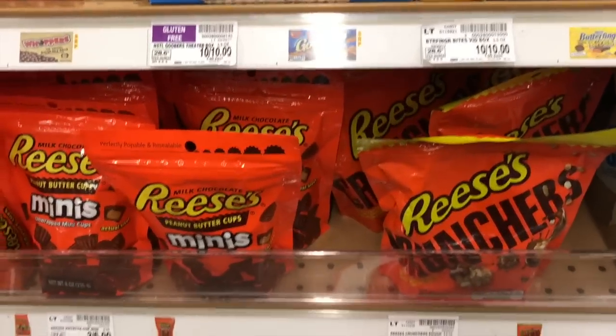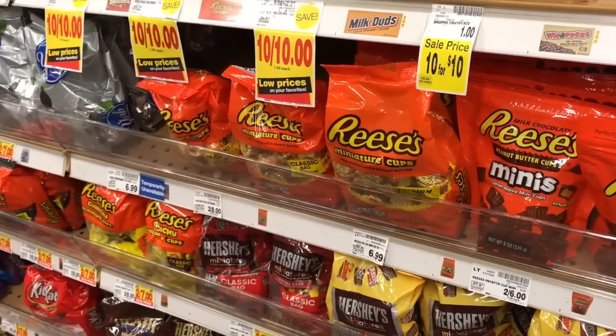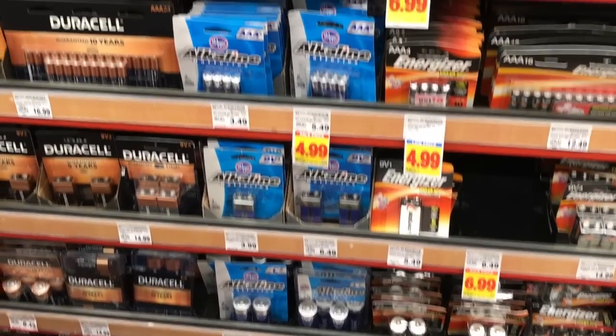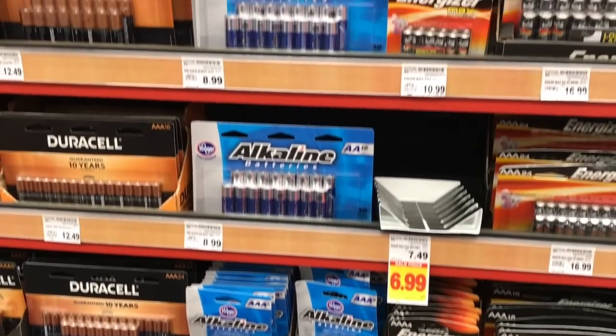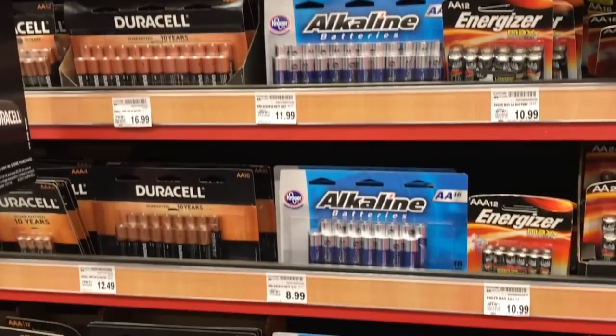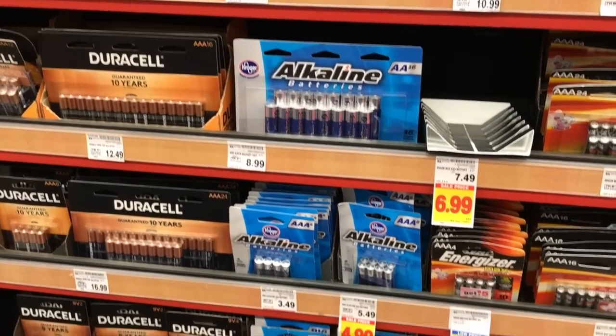And more peanut butter because he loves it. Are batteries a boring gift? Probably. But do we always need batteries? Yes. And they're on sale so I'm just going to grab a couple — whatever fits in the sock.